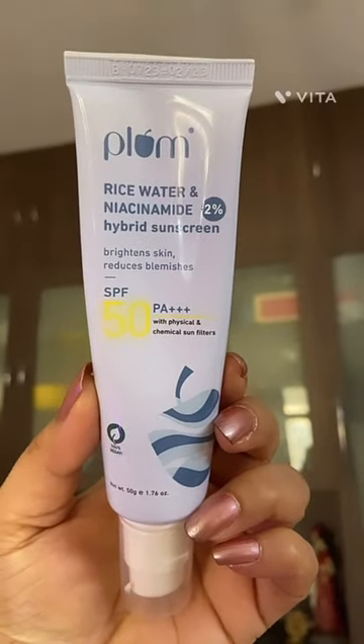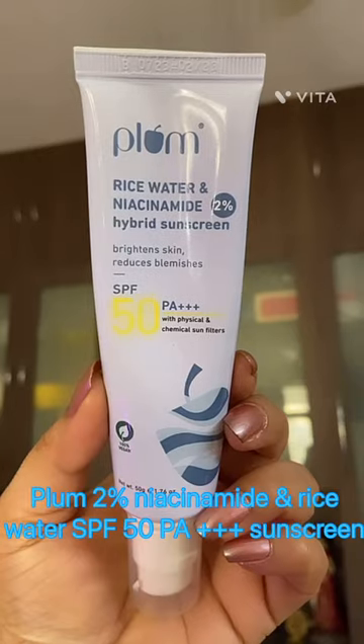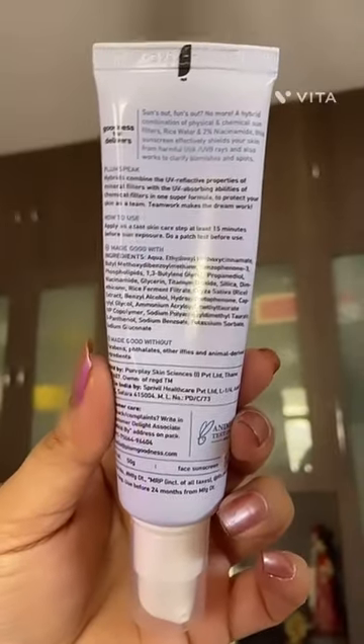Plum has just launched a brightening sunscreen with 2% niacinamide and rice water, SPF 50 PA++++, and it retails for just Rs. 399.